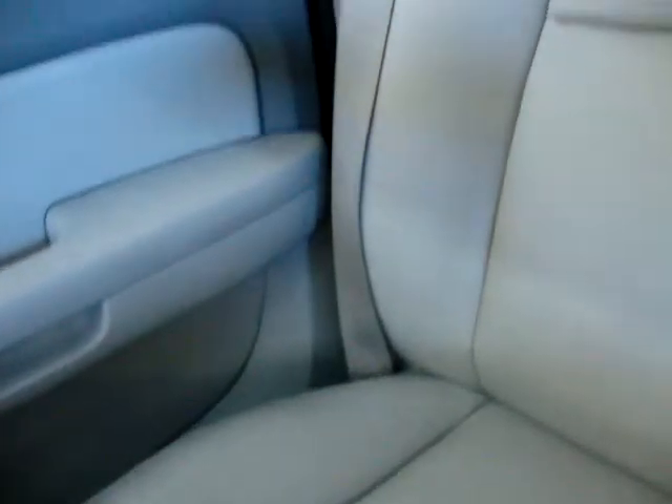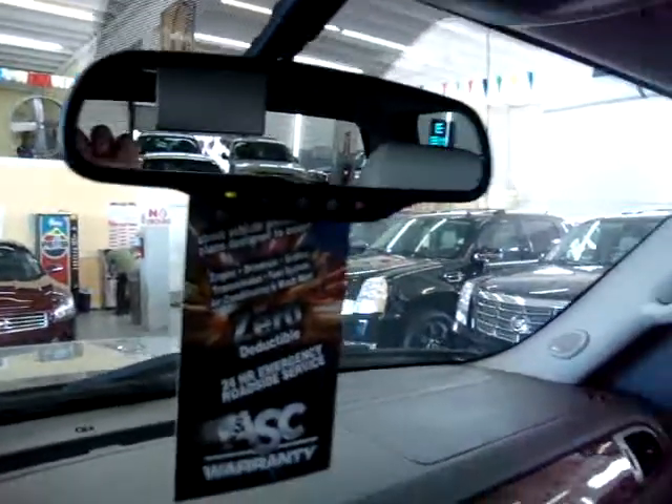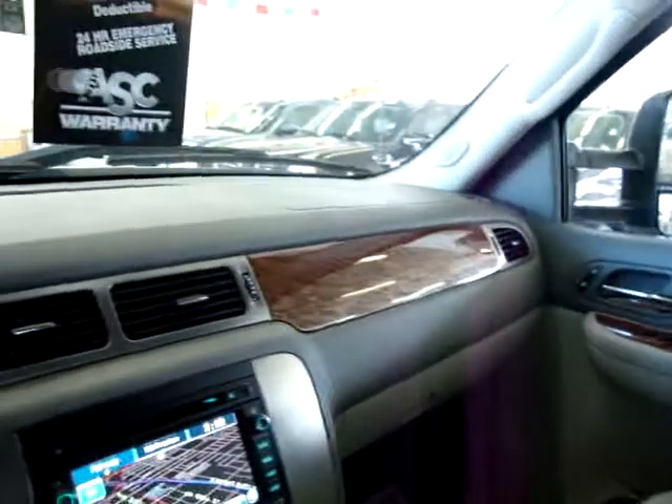The OnStar system works like this: if you get into an accident and an airbag deploys, it sends a signal to the OnStar center, they contact you through the car, and if you don't respond within a reasonable time they dispatch emergency vehicles. Other services include remote unlock if you lock your keys inside, turn-by-turn directions to the nearest gas station, roadside assistance, and directions to the nearest hotel or restaurant. You do have to pay for the service annually, but it's considered a good value.